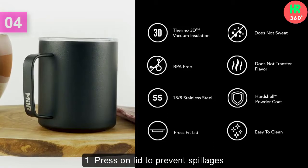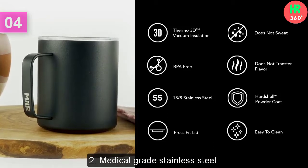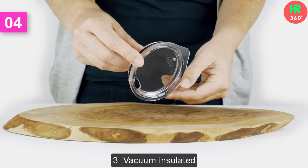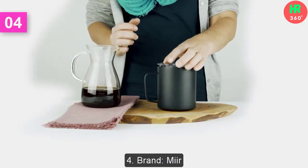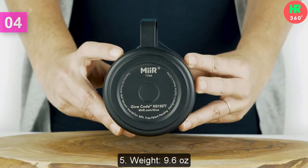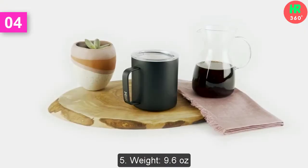Main features: 1. Press-on lid to prevent spillages. 2. Medical-grade stainless steel. 3. Vacuum Insulated. 4. Brand: Mer. 5. Weight: 9.6 Ounces.